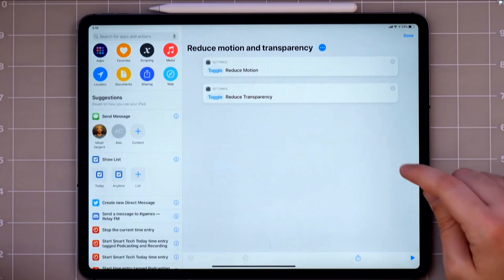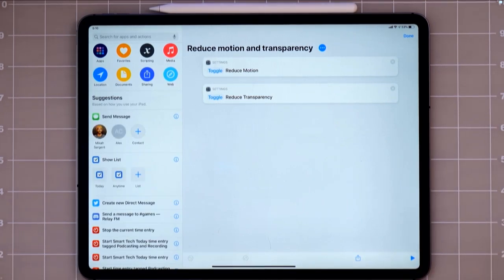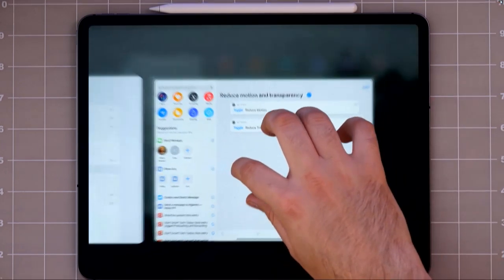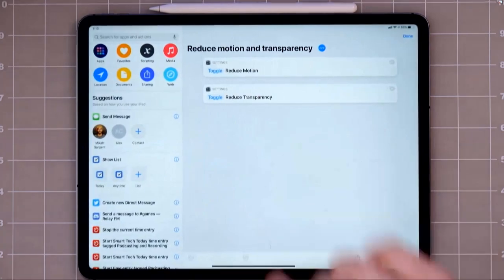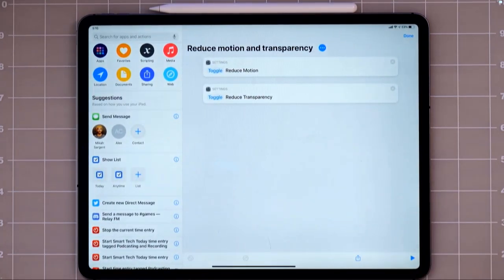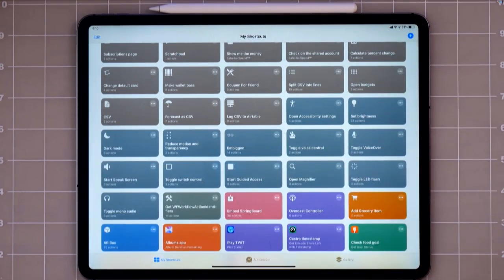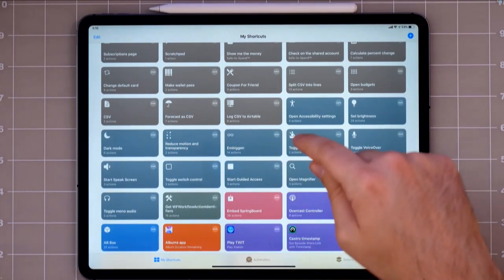There are options to toggle the reduce motion and reduce transparency settings. Anytime you swipe to close an app, it has a lot of motion that can make some people sick. The shortcut can just turn those on and off, especially if you just want to try it for a while. What's cool about shortcuts is you don't have to dig back into settings to change it.